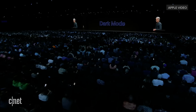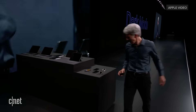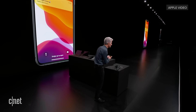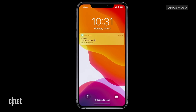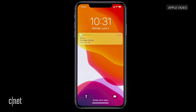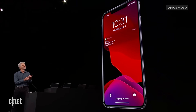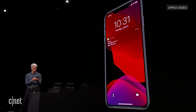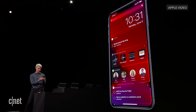We are bringing Dark Mode to iOS. Let's take our first live look at iOS. Here it is in its traditional light appearance with a gorgeous new wallpaper. But now let's begin our descent into darkness. Look at that — the gorgeous dark wallpaper. Our notifications look great. Let's take a look at our widgets — they look just awesome.